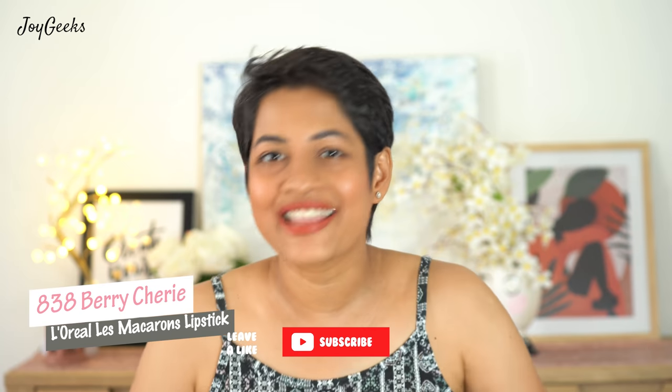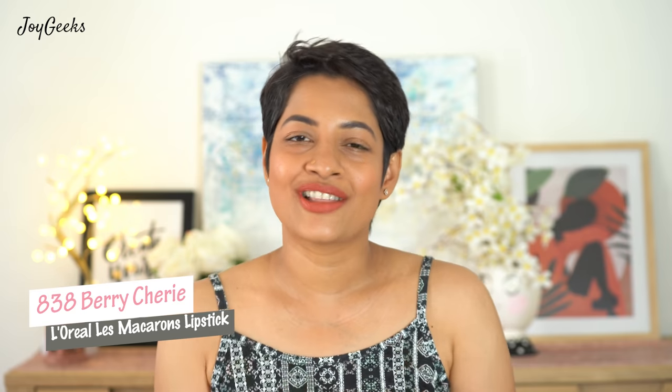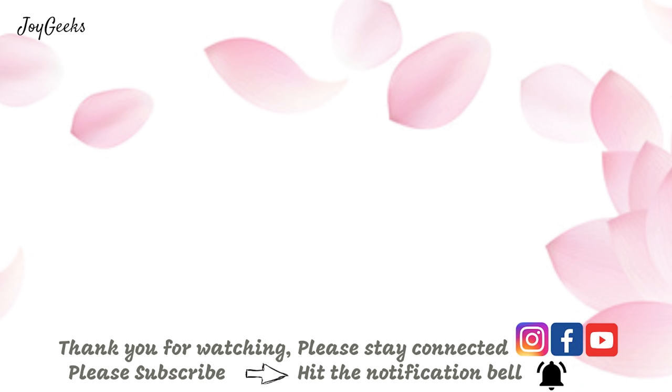Do not forget to hit the subscribe button. If you like this video, hit the like button as well — that means the world to me. I'm so thankful for all the beautiful generous comments you share with me as Team Joy Geeks, hashtag Team Joy Geeks. Stay tuned for all the giveaways that will be continuing on the channel. Take care, bye!